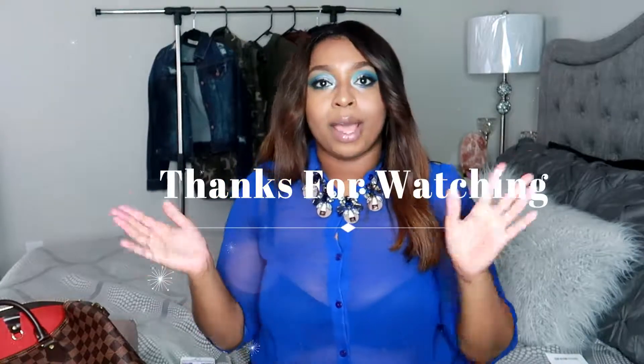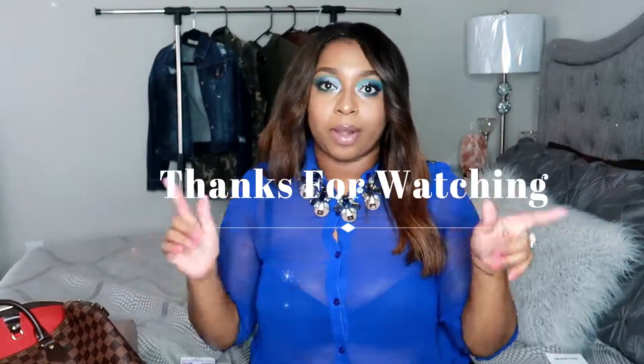That's all I got. Thank you guys for watching my haul — my first Neiman Marcus haul. If you guys have any comments, just comment down below. Comment, like, and subscribe to my channel. I love you guys and stay tuned for more videos. Bye!